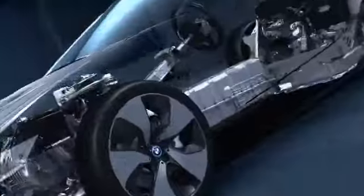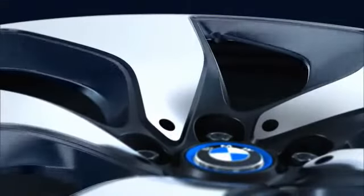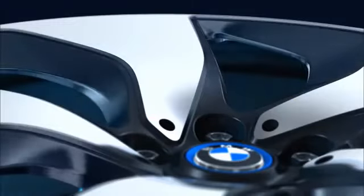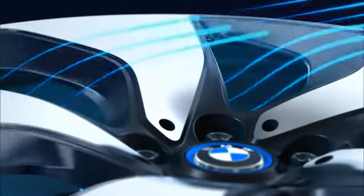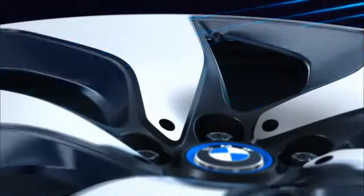The patented forged aluminum aero wheel rim is optimized for both lightness and aerodynamics. Reduced air resistance, reduced weight and low rotational energy requires less engine power.